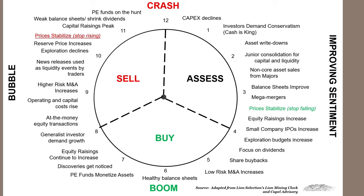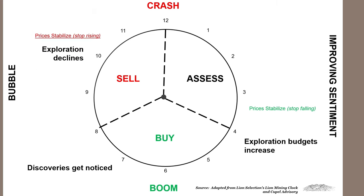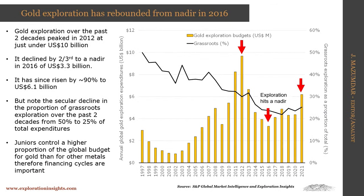Right now we're going to look at specific parts of this graphic. We'll start with exploration. The things we're going to watch are exploration budgets, discoveries, and any changes. This graphic is about gold exploration budgets in US dollars in the millions from 1997 to 2021. As you can see — and this has happened for almost every commodity — exploration peaked in 2012.